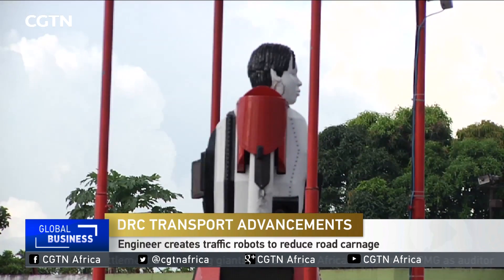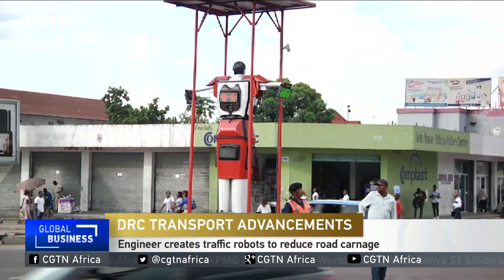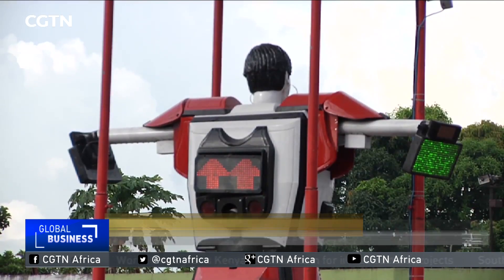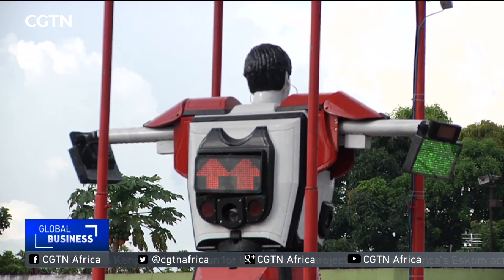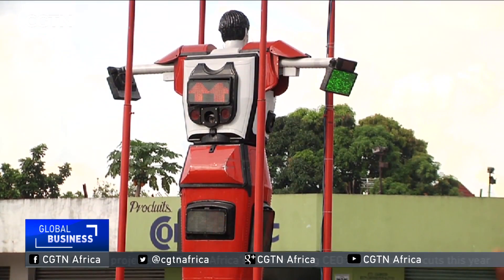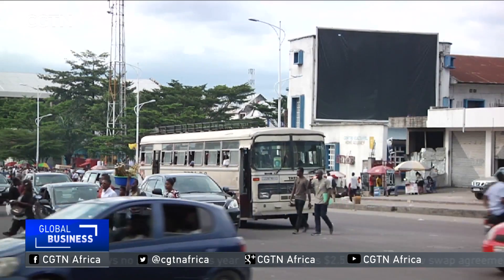Installed on the boulevards of Kinshasa, the Congolese capital city, intelligent two-and-a-half-meter high traffic robots combine the functions of a traffic control officer and traffic lights. Powered essentially by solar energy, traffic robots put their arms up or down to indicate to pedestrians and vehicles when they should pass or wait.